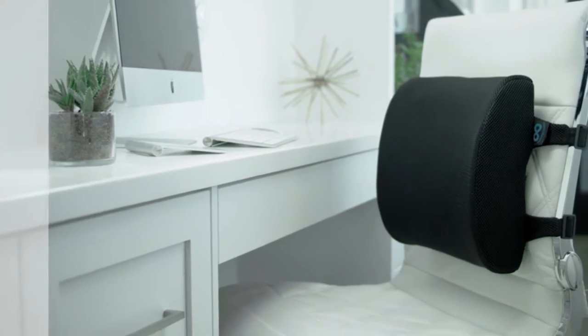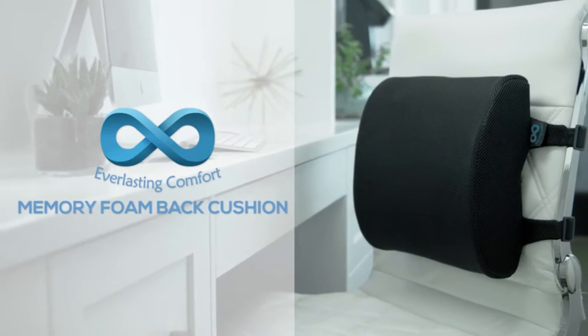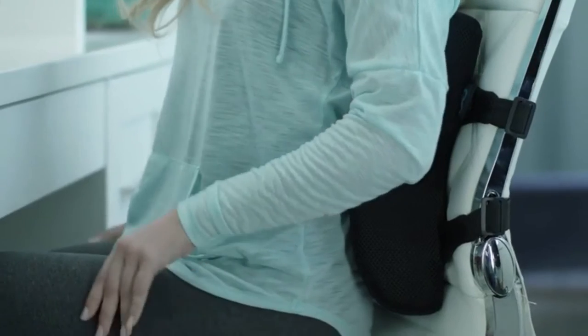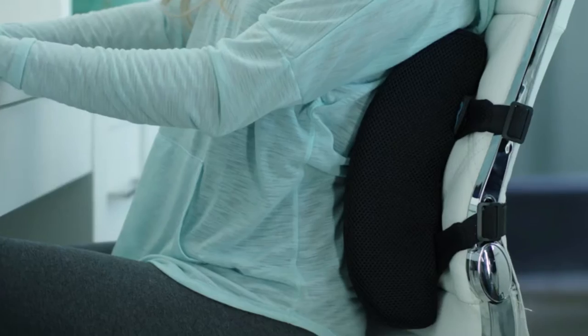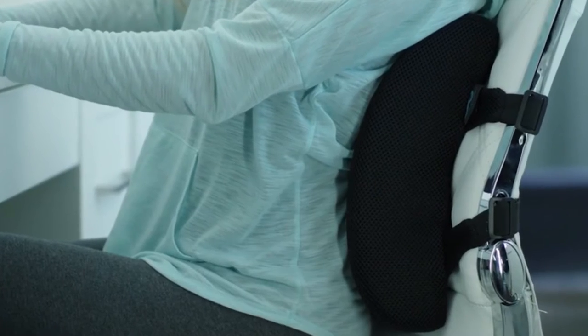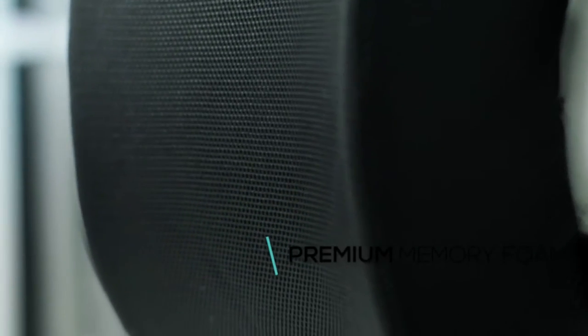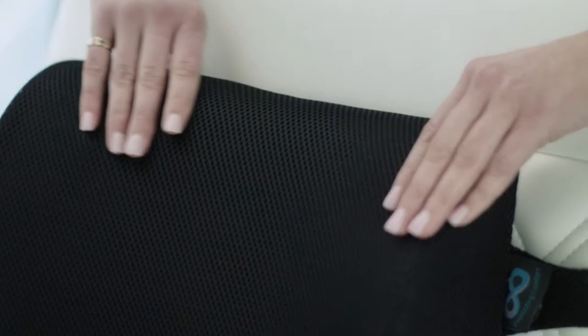Get the best in back pain relief with the Everlasting Comfort Memory Foam Back Cushion. Heat-responsive technology makes the cushion mold perfectly to your shape, compressing just enough to support the lower back, spine, tailbone, and hips. The premium quality memory foam cushion is 100% pure and made of the exact same material as the world's leading memory foam manufacturers.